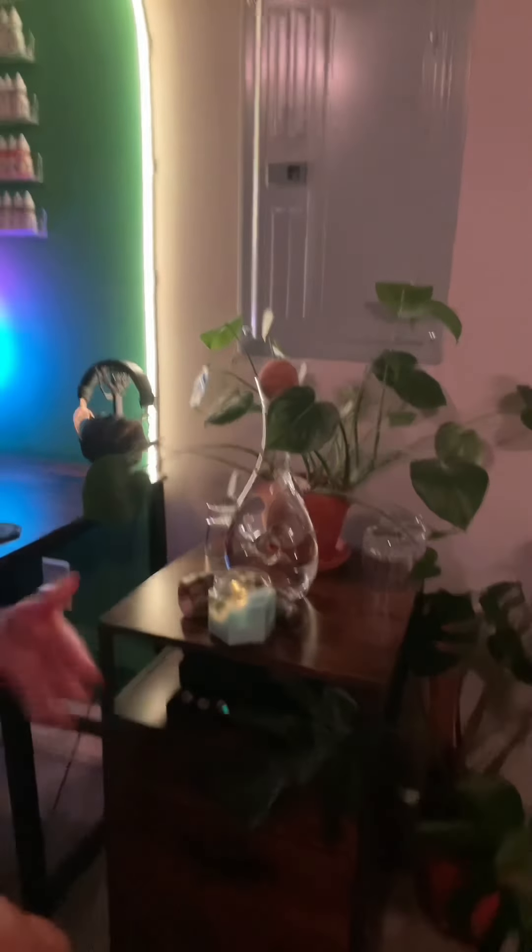Over in the office I have a little water station set up. This is actually not a real carafe — it's a wine decanter that I just filled with water because it looks fancy. There are allegations that it's actually full of vodka. I will not be answering those without my lawyer present.